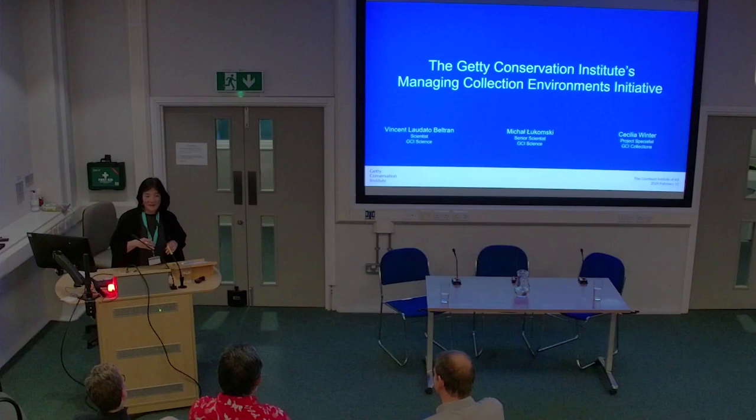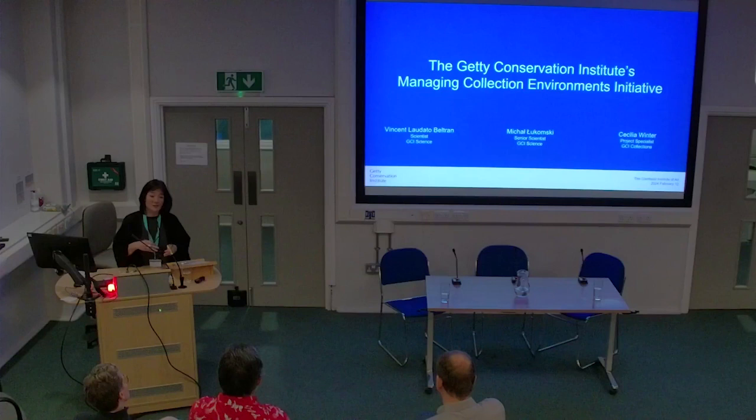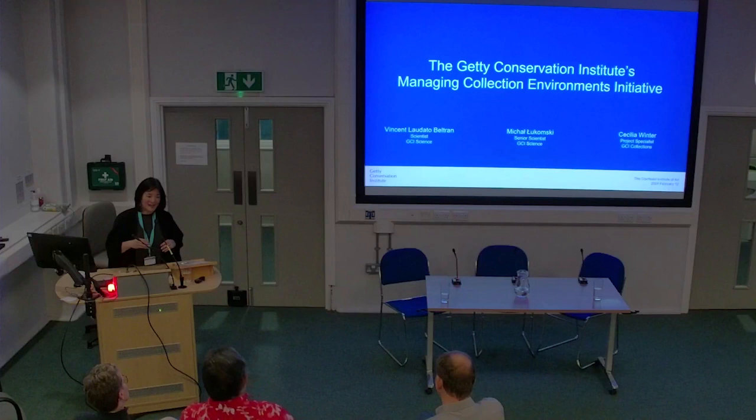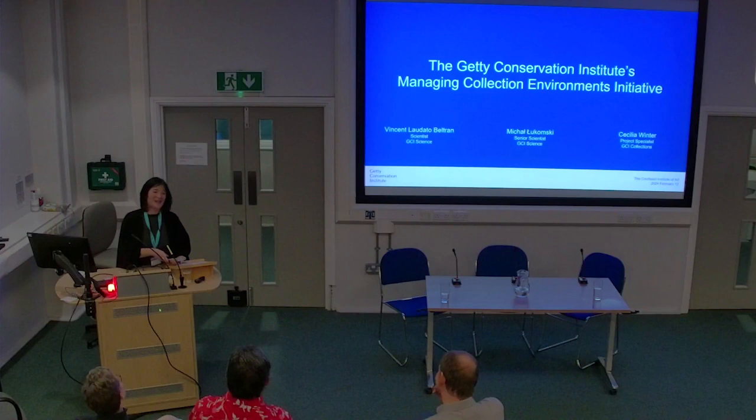We hope that this will be the first of many more events where we're bringing conservation students, emerging professionals, conservation scientists, and conservators from all over to come and participate. I think we need to really do more of these cross-institutional events. We are really thrilled today to have my former colleagues, because prior to coming to the Courtauld I was at the Getty for 20 years. I'm not going to talk about the project at all right now.